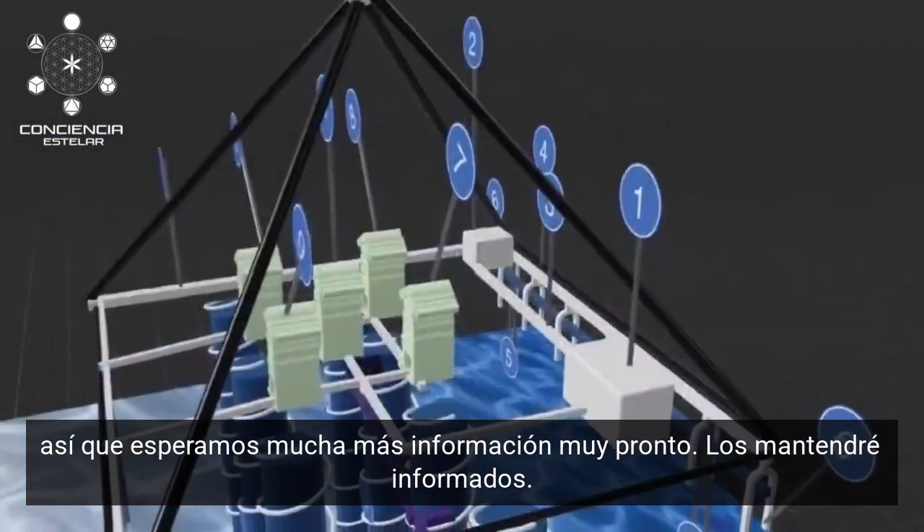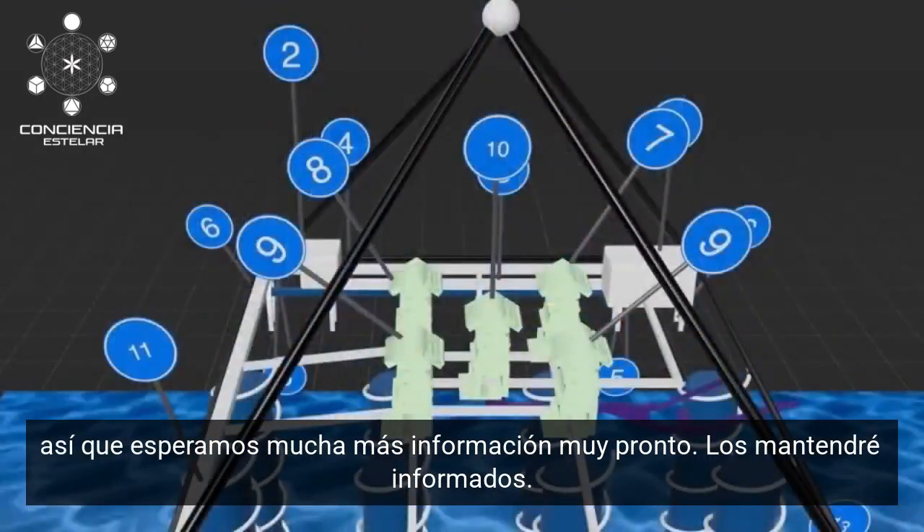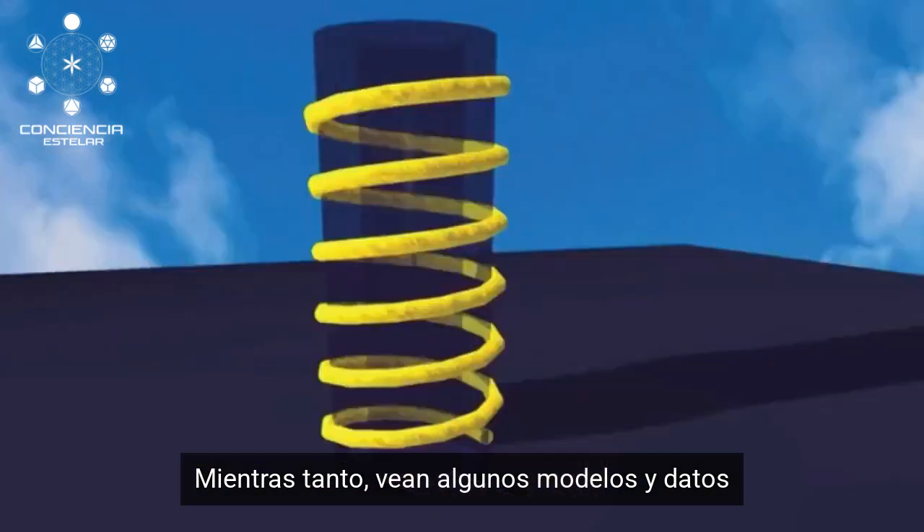This is just a little bit of the information they have shared with us so far. We can look forward to a lot more coming out fairly soon, and I will keep you posted. In the meantime, this is a look at some of the models and some of the data.